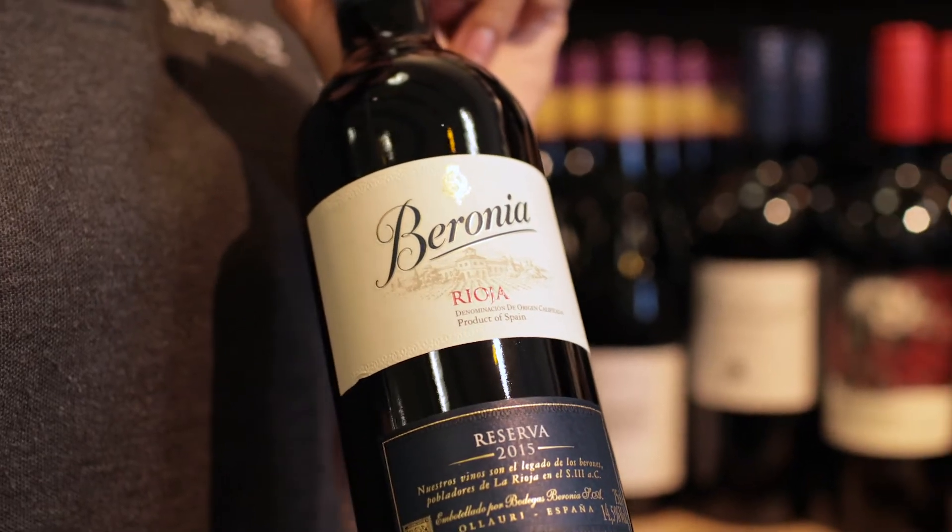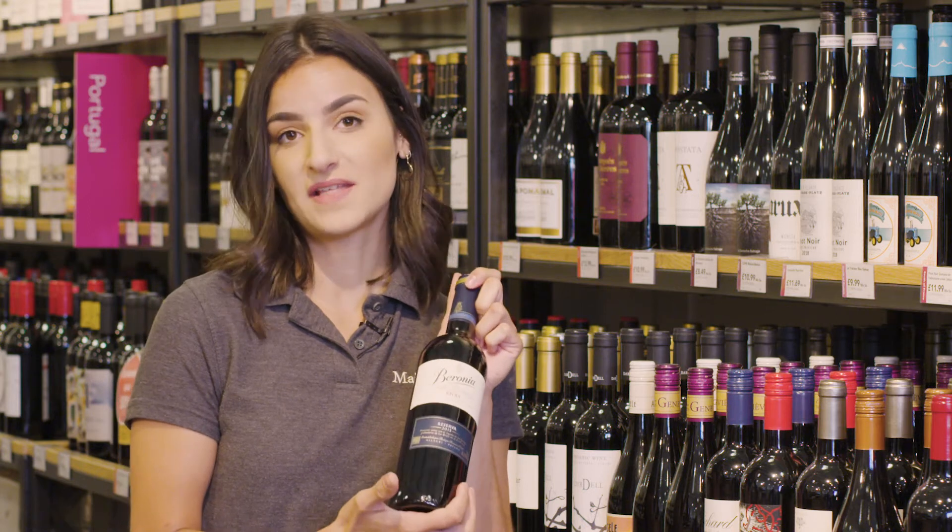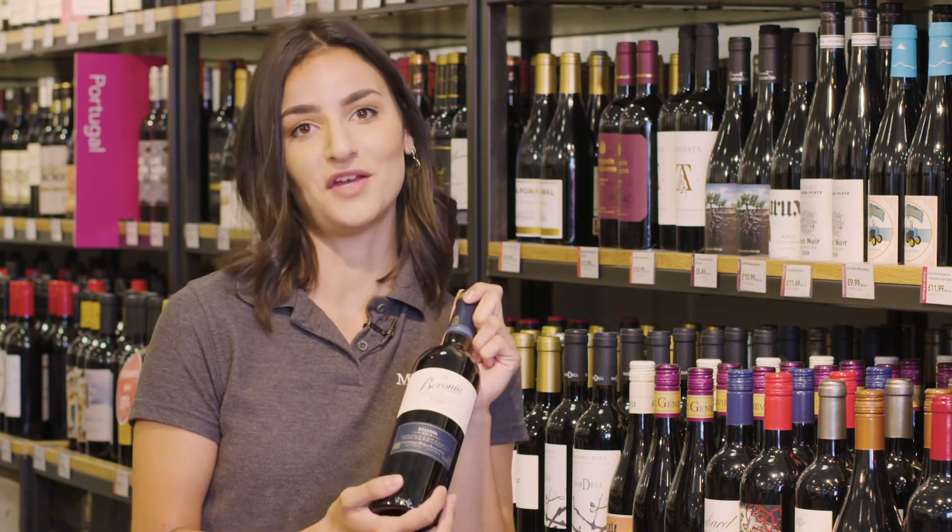This is the Baronia Rioja Reserva. It's a lovely style and super approachable. Baronia came about in the 1970s when a group of food-loving friends wanted to create the perfect Rioja.